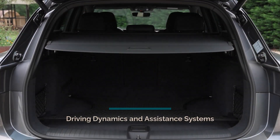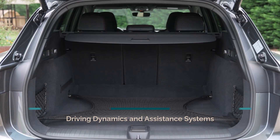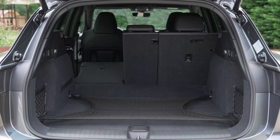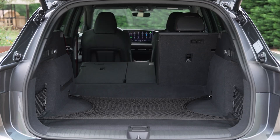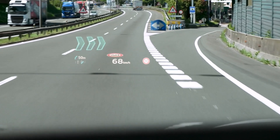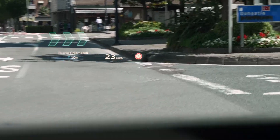The Audi SQ6 e-tron features a newly developed front axle and rear bias torque distribution, enhancing driving dynamics and agility. The rear tires are wider than the front ones, providing increased grip and stability. The vehicle suspension control systems are precisely coordinated, ensuring superior acceleration and deceleration in all driving situations.